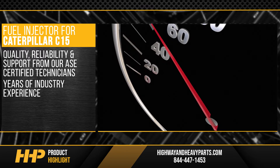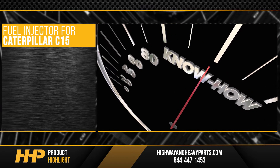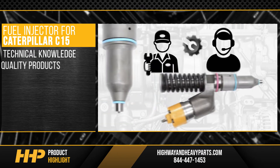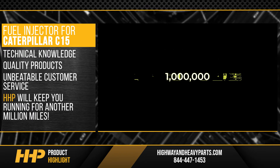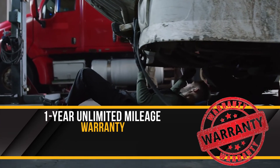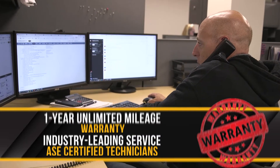With years of industry experience, Highway & Heavy Parts has you covered from purchase to installation. With technical knowledge, quality products, and unbeatable customer service, Highway & Heavy Parts will keep you running for another million miles — backed by a one-year unlimited mileage warranty and industry-leading service from our ASC certified parts technicians.